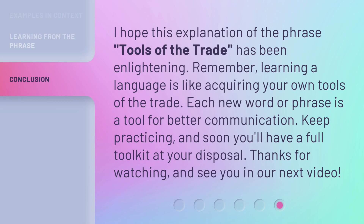I hope this explanation of the phrase 'tools of the trade' has been enlightening. Remember, learning a language is like acquiring your own tools of the trade — each new word or phrase is a tool for better communication. Keep practicing, and soon you'll have a full toolkit at your disposal. Thanks for watching, and see you in our next video.